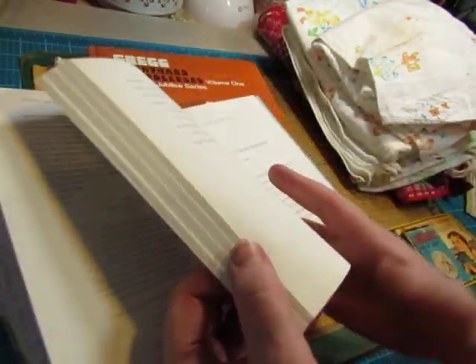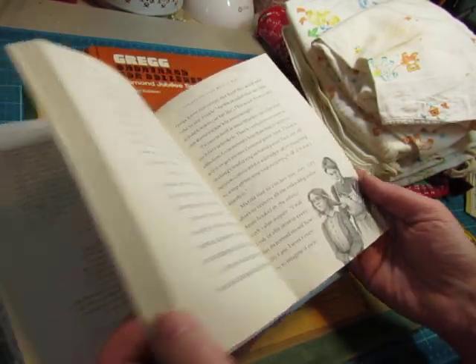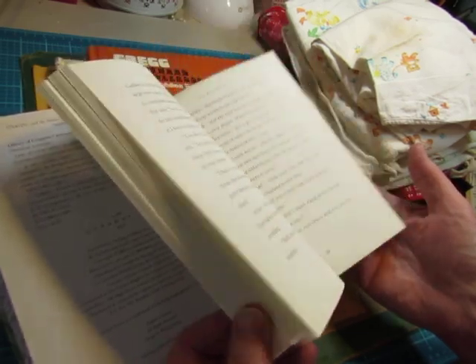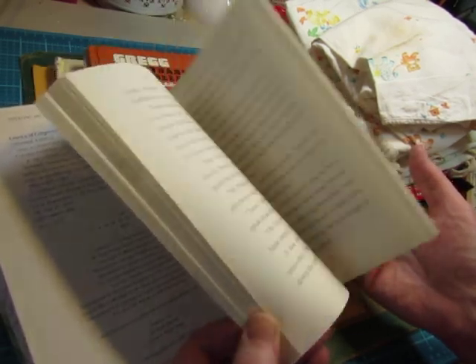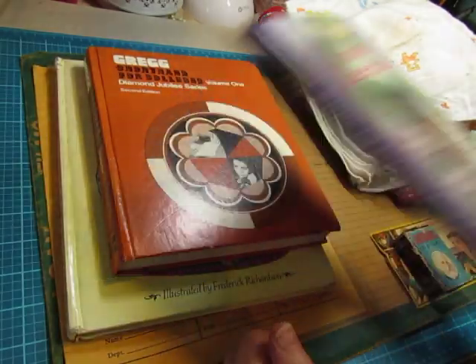Let me see if there's any pictures inside. Some drawings, which are nice — not a lot. So that'll be fun.